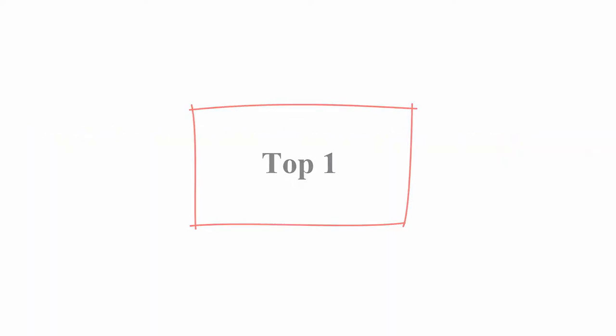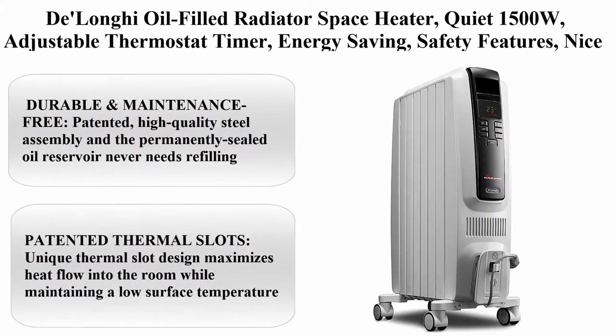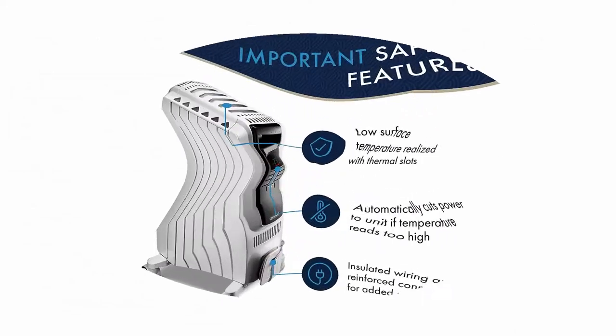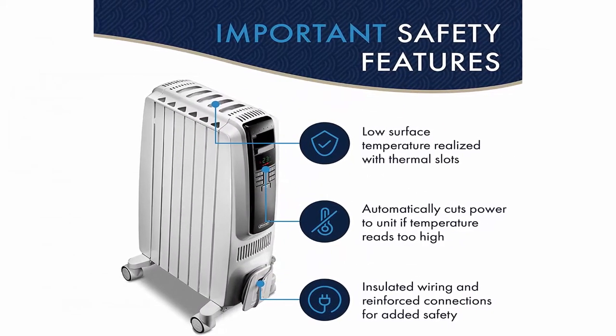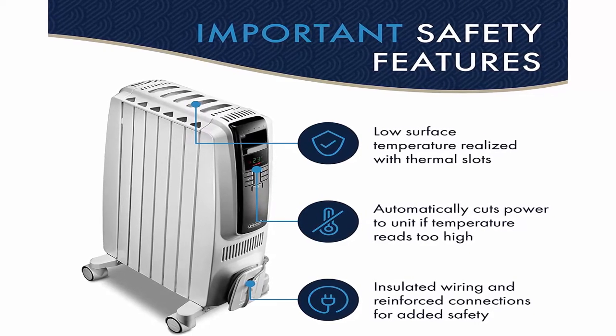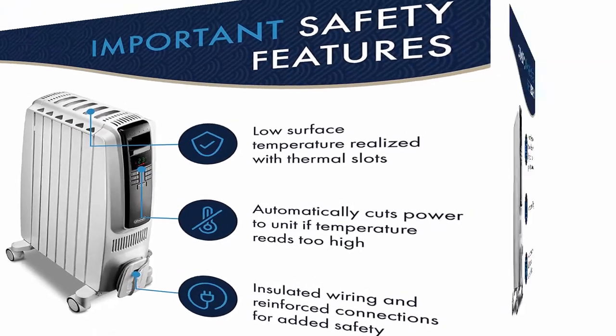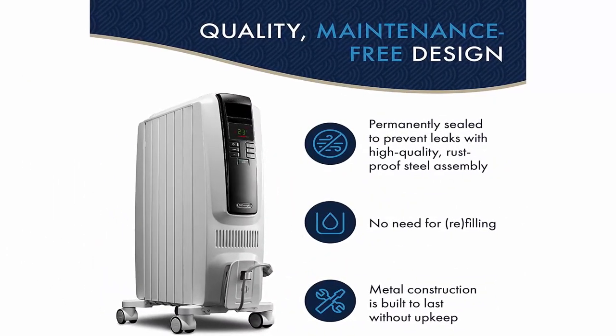Top 1: Delonghi Oil-Filled Radiator Space Heater, Quiet 1500W, Adjustable Thermostat Timer, Energy Saving, Safety Features, Needs for Home with Pets Kids, Light Grey. Durable and Maintenance Free — patented high quality steel assembly and the permanently sealed oil reservoir never needs refilling.